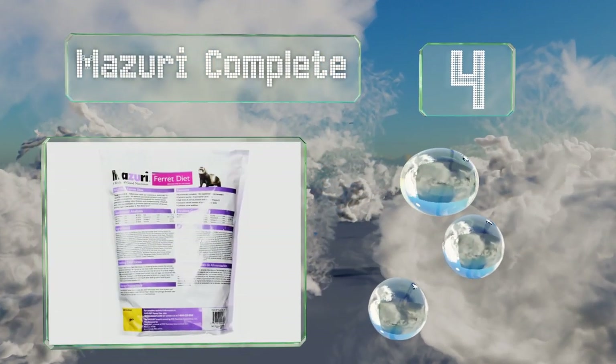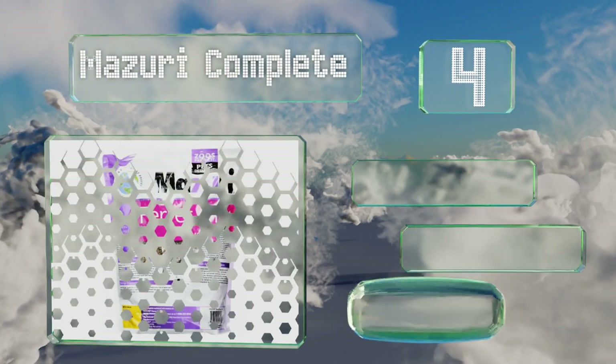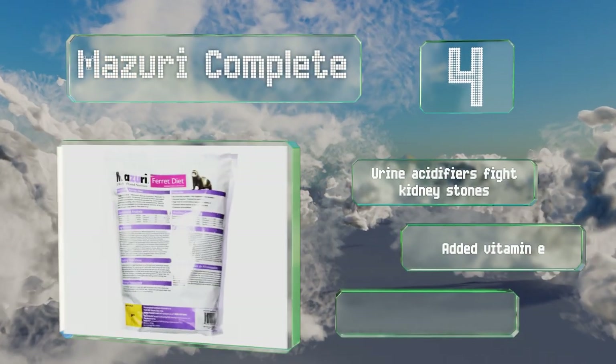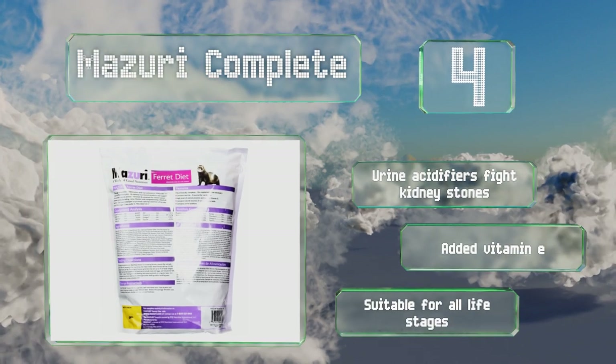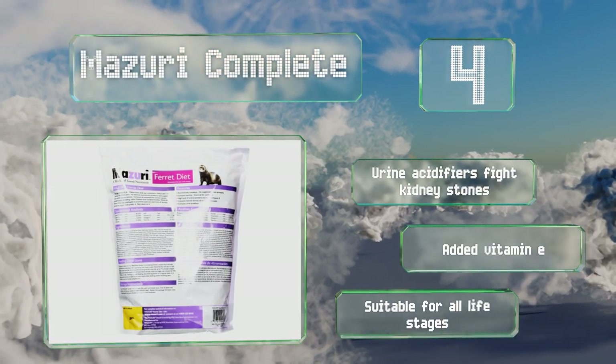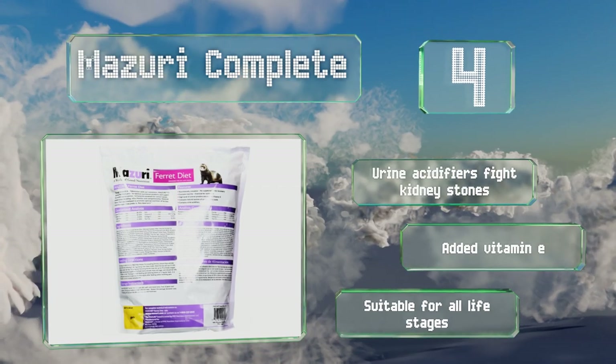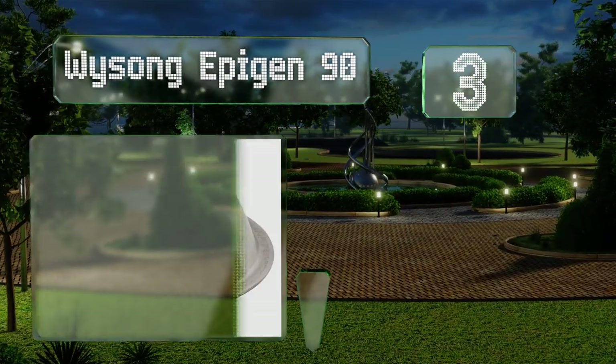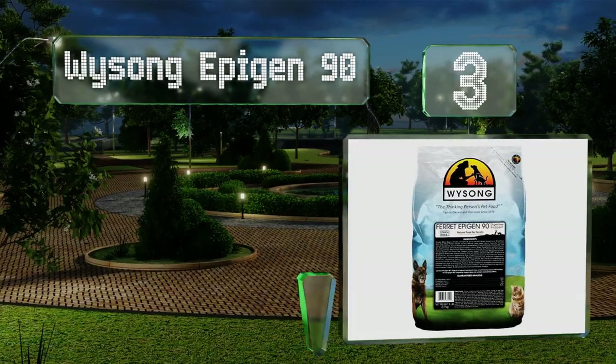At number four, ferrets' bodies aren't capable of storing taurine, so they need food like Missouri Complete that adds this essential amino acid. This formula can keep the muscles of your furry friend in top condition, enabling plenty of running and playing. It includes urine acidifiers that fight kidney stones and added vitamin E. This one is suitable for all life stages.